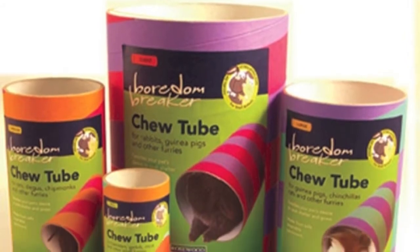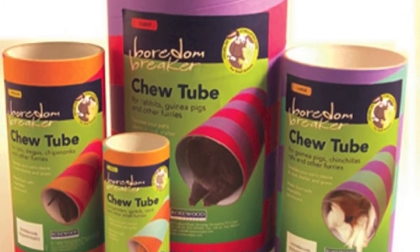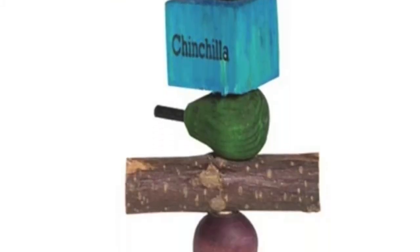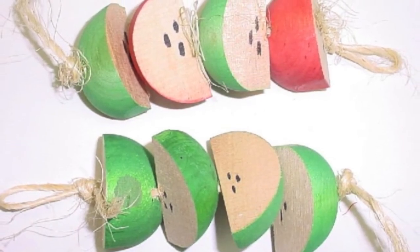Next you'll need chew toys. Guinea pigs' teeth, like most other small animals, never stop growing. So to ensure they don't get too long, make sure you keep some toys to wear their teeth down.